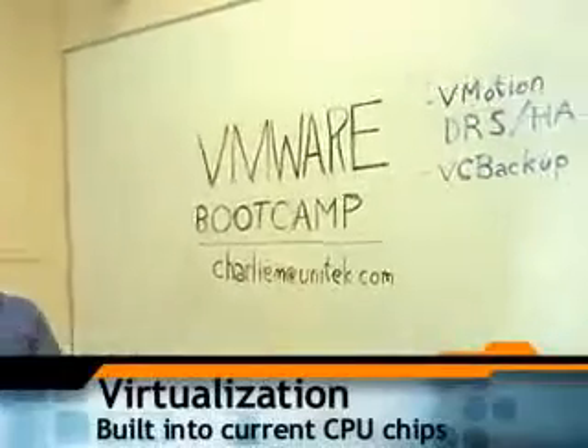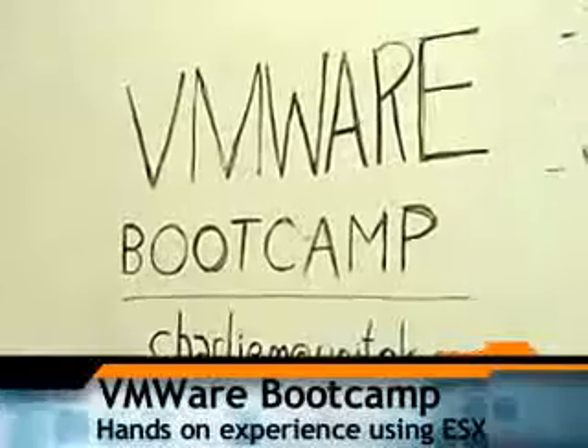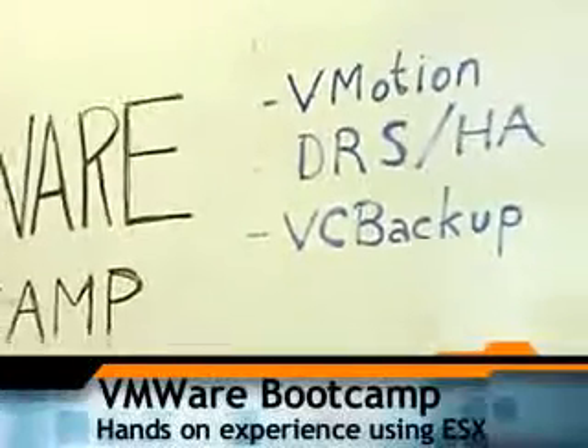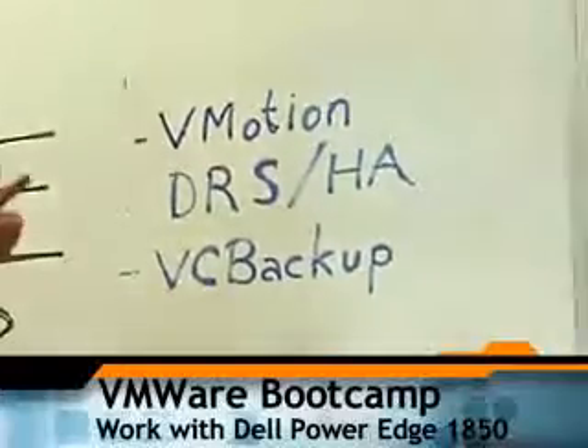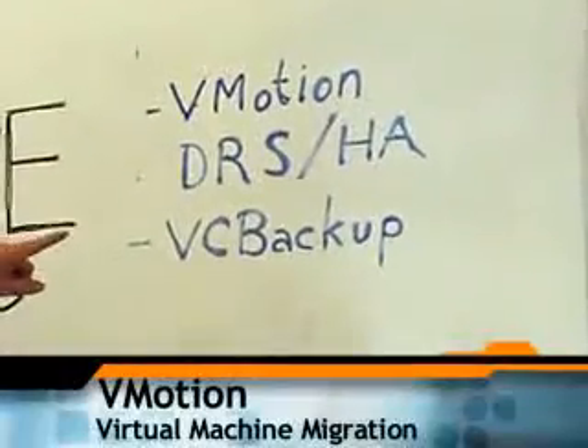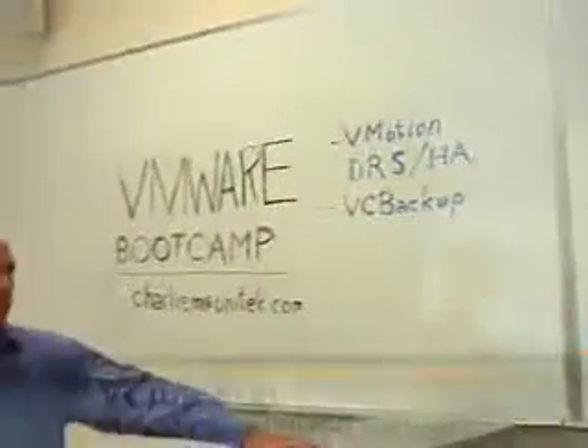The VMware bootcamp we teach at Unitech has hands-on labs using ESX 3.5. We give each student one of the Dell PowerEdge 1850s. They perform hands-on labs using vMotion, DRS (Distributed Resource Services), HA (High Availability), and Virtual Consolidated backup.